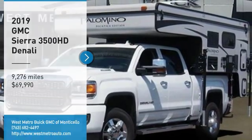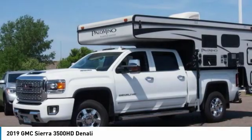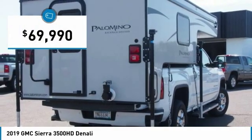ComTestDrive presents the 2019 GMC Sierra 3500HD — epic power at a not-so-epic price, priced below $70,000.